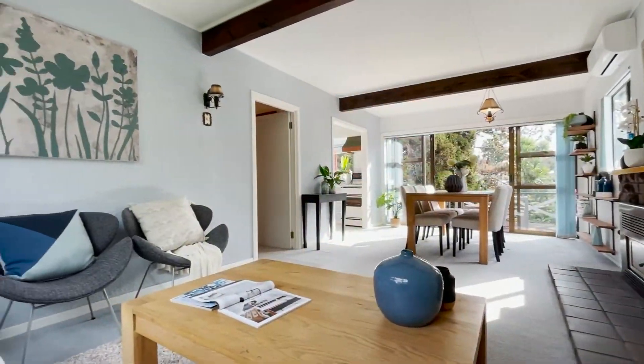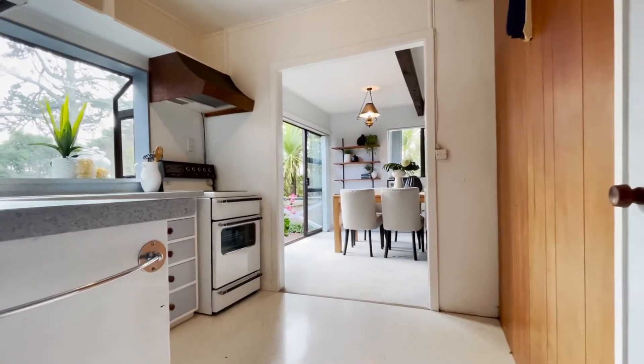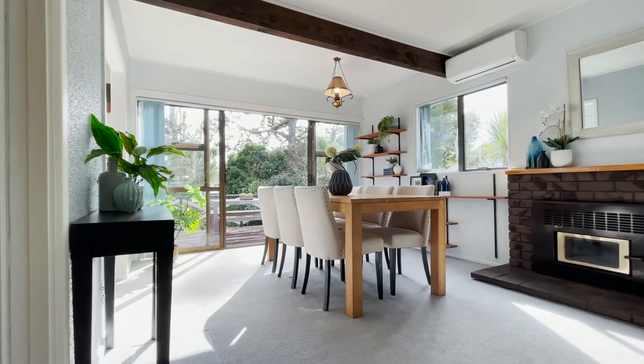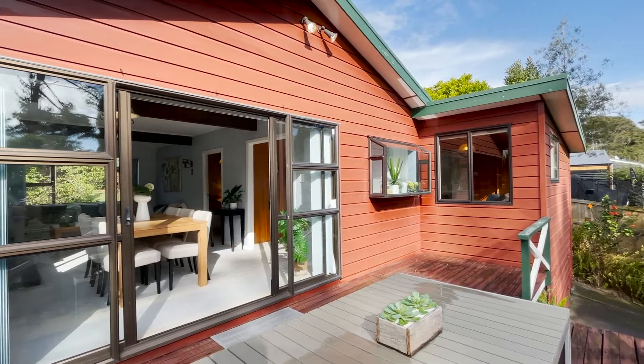Welcome into this beautiful family home where all of the main living is on the downstairs level. We've got an open plan lounge and dining area which connects out to the back deck and entertaining patios.